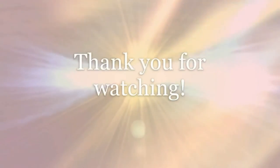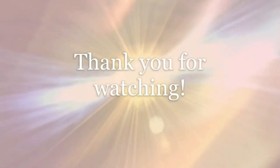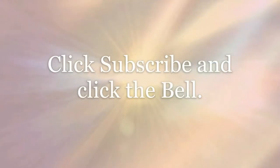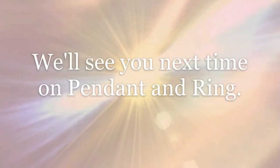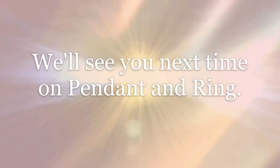Thank you for watching. Remember to click subscribe and click the bell to be notified of our next video. We'll see you next time on Pendant and Ring.